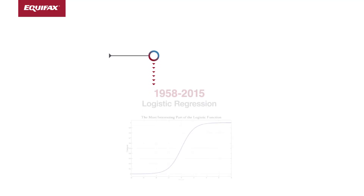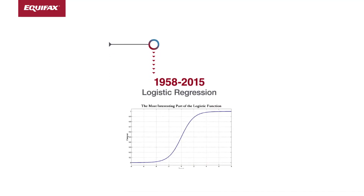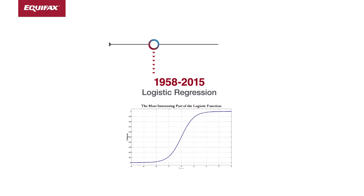What did we do before explainable AI? From 1958 until 2015, everyone in the US was using logistic regression models for credit scoring because we had regulatory requirements that mandated that we give explanations derived directly from the models themselves.